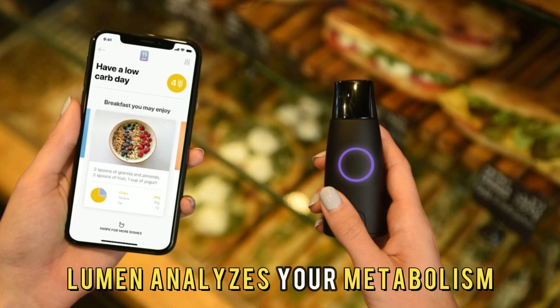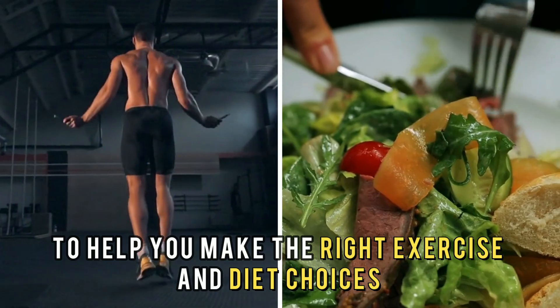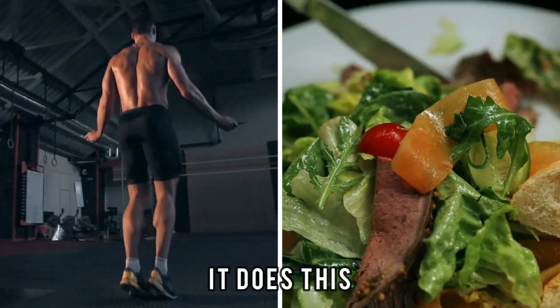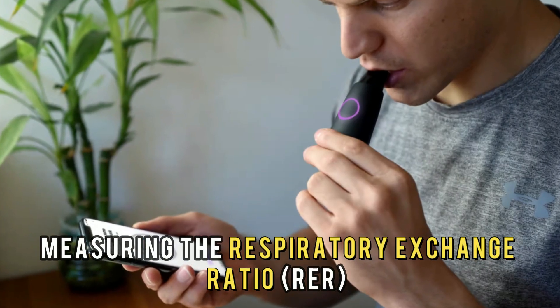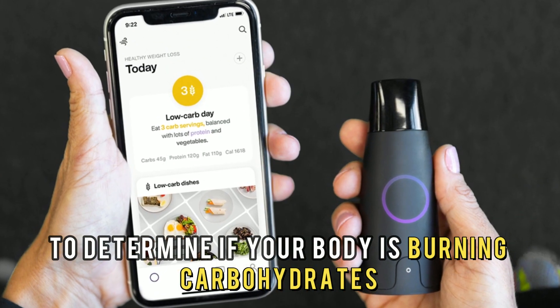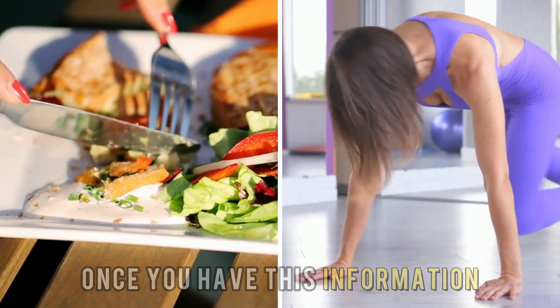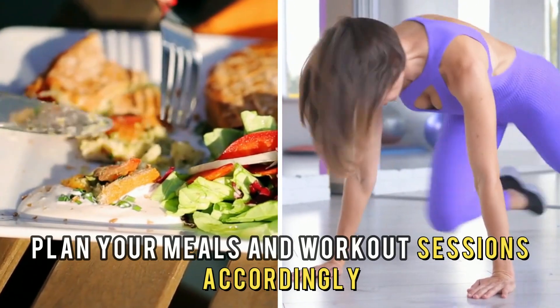On the other hand, Lumen analyzes your metabolism to help you make the right exercise and diet choices. It does this by measuring the Respiratory Exchange Ratio, RER, to determine if your body is burning carbohydrates, fat, or both. Once you have this information, plan your meals and workout sessions accordingly.